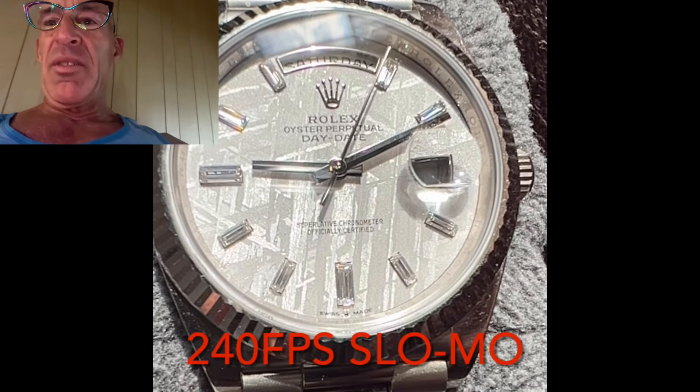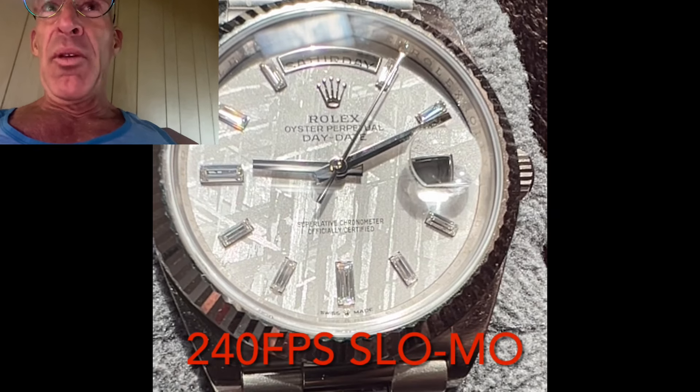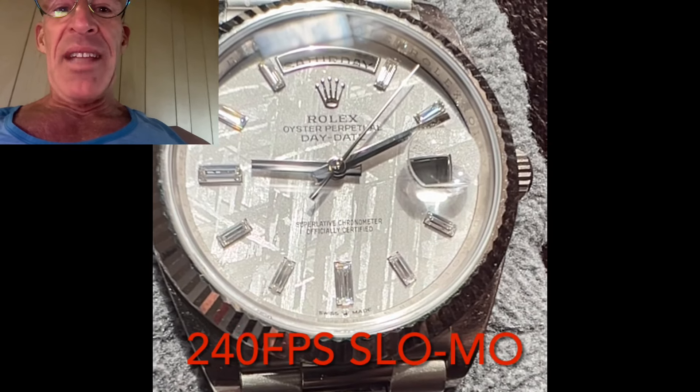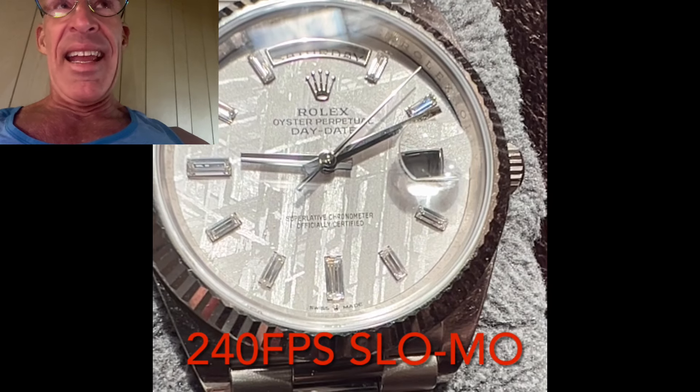So I'm looking at my watch this morning, and it looks like the second hand moves smoothly, but I know better. So I film it in slow-mo at 240 frames per second, and I can see the individual ticks of the second hand.